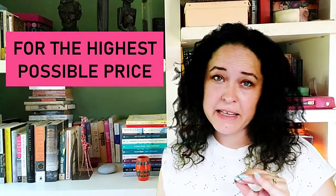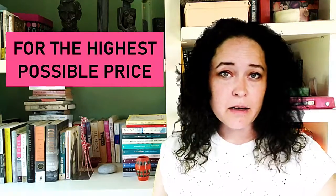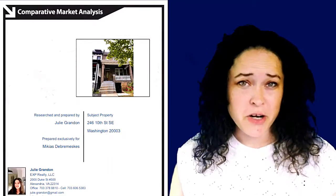So first, let's talk about how we get the highest price possible. The real key here is setting the right price from the beginning. We don't want to price it too low or too high. This is where I'll do my research and make sure that it's accurate right down to your neighborhood.